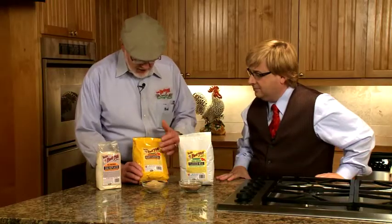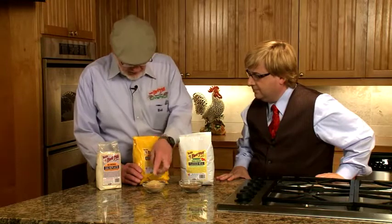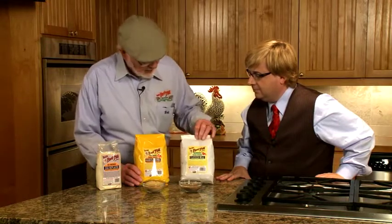Oh, yes. People are always calling us — they want to use our recipes, but they call for eggs. They say, I don't eat eggs, or for whatever reason — cholesterol, or they're just allergic to them. What I have here in front of me is our golden flaxseed flaxseed meal, and our brown flaxseed meal.